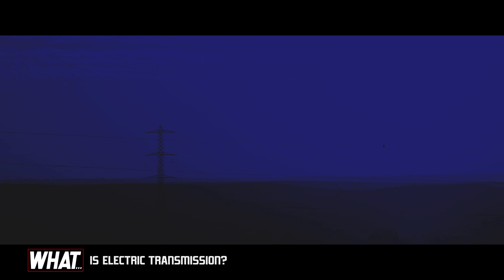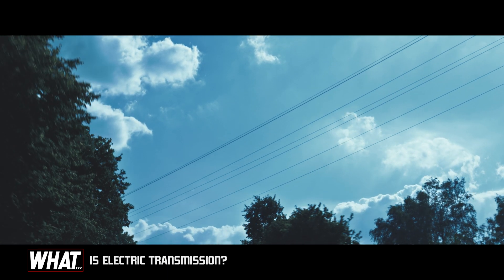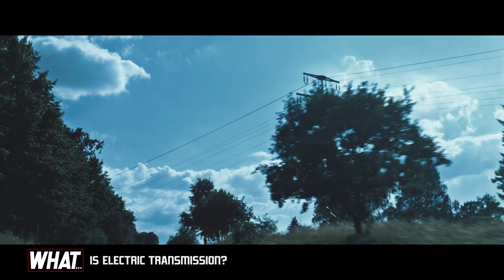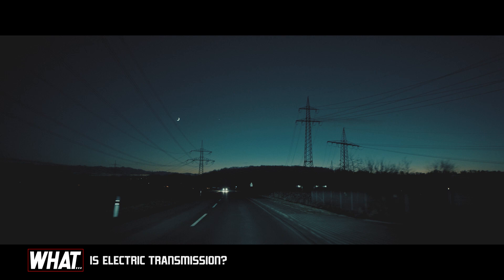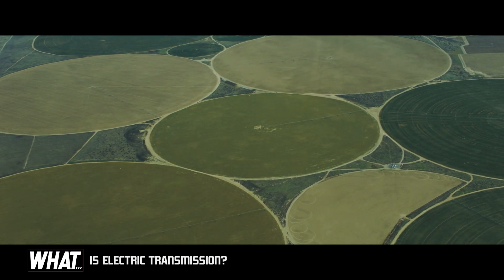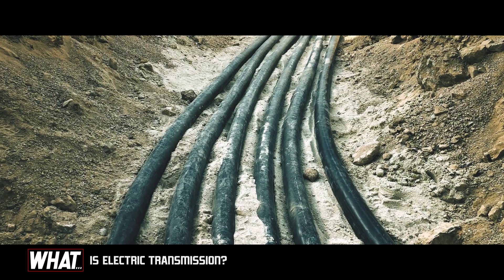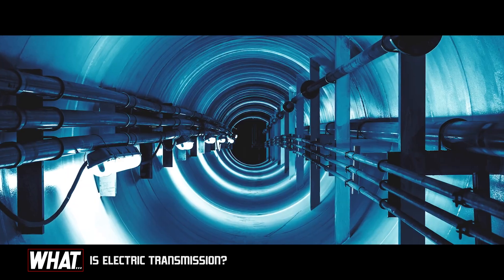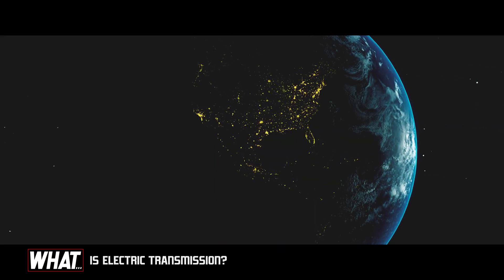The final challenge lies in where to put all of that transmission cabling. It can typically run overhead — as most anyone who has taken a road trip is accustomed to seeing — in the form of towering steel supports. Or it can be run underground, which is more aesthetically pleasing to some, but comes with higher maintenance costs and the need to provide insulation.